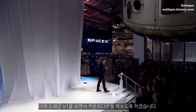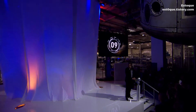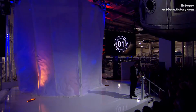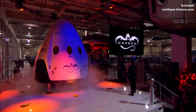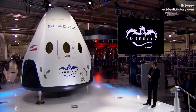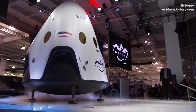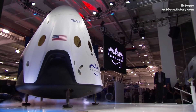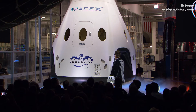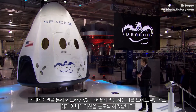Let's see Dragon version 2 — we're going to do the countdown here. Dragon version 2. We also have an animation that shows you how Dragon version 2 will work, so let's roll that animation.